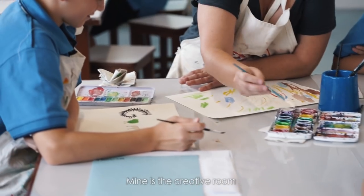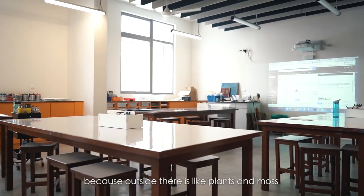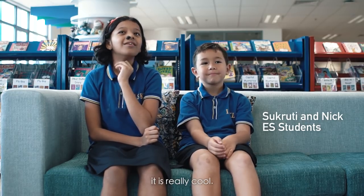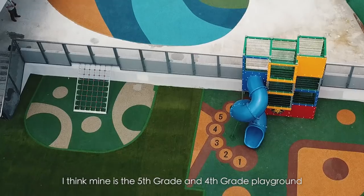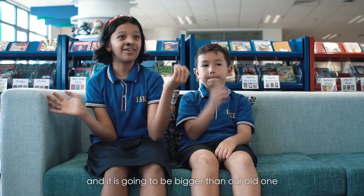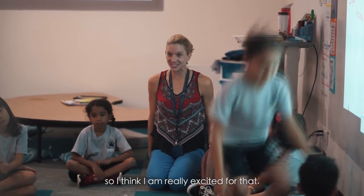Mine is the creative room because I'm outside — there are plants and moss. It's really cool. I think mine is the fourth and fifth grade playground because I think that's going to be really fun and it's going to be bigger than our old ones, so I'm really excited for that.